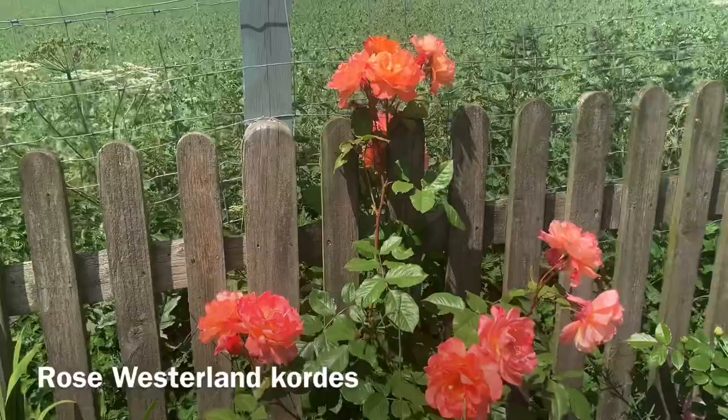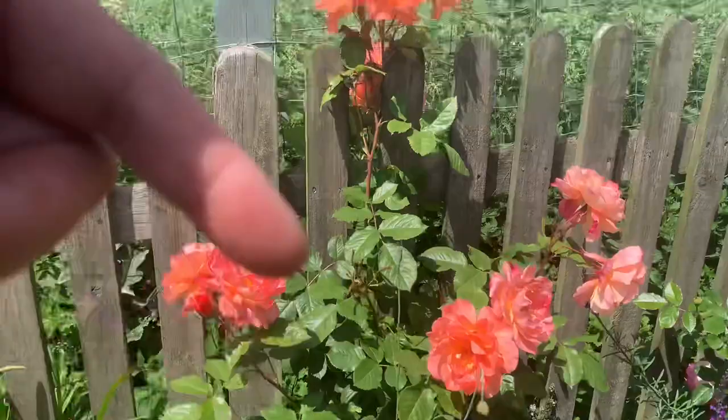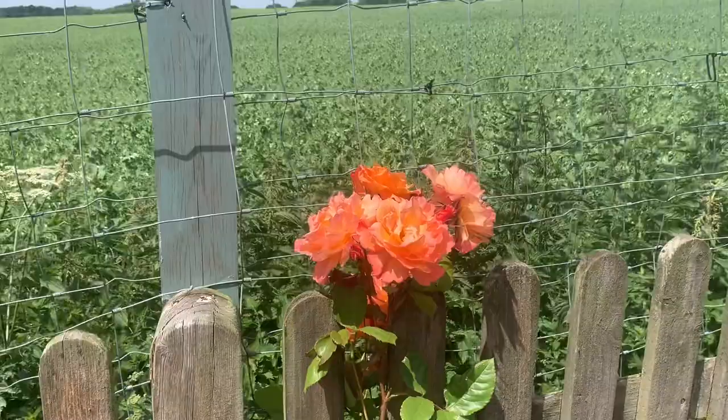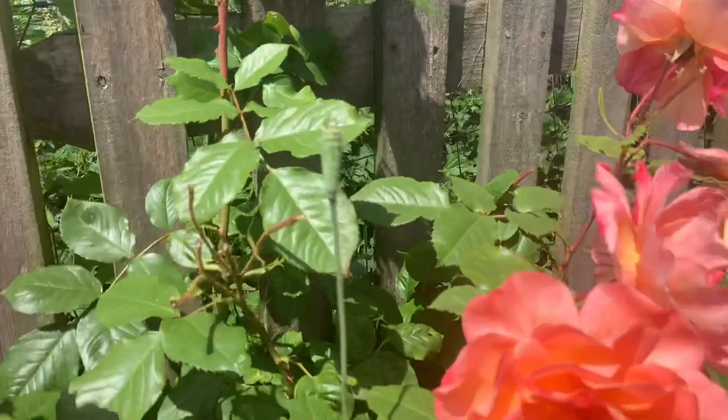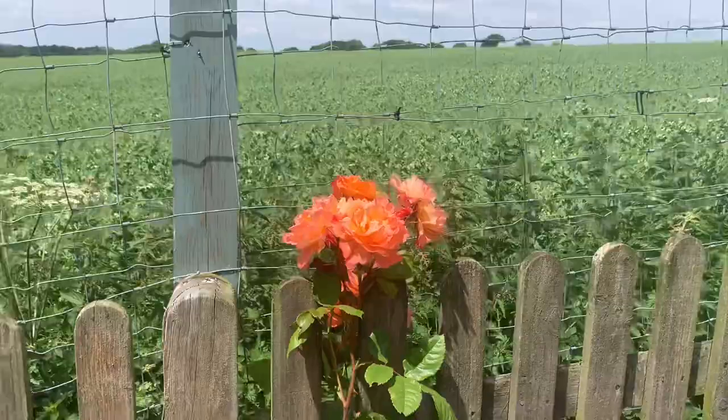This here is Rose Westerland, and this is probably as fine as it will look. It's a climbing rose I've planted — again, most of my roses out the back here have been planted just recently, with most of my roses out the front. But this is Rose Westerland — that lovely peachy, orangey colour that kind of holds in the sunlight. That's probably as good as it will look.